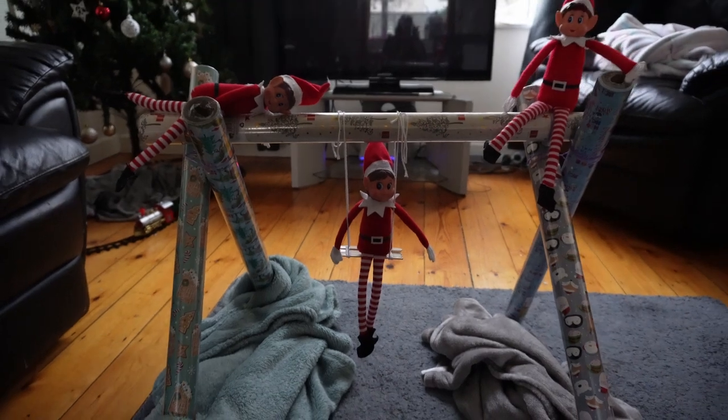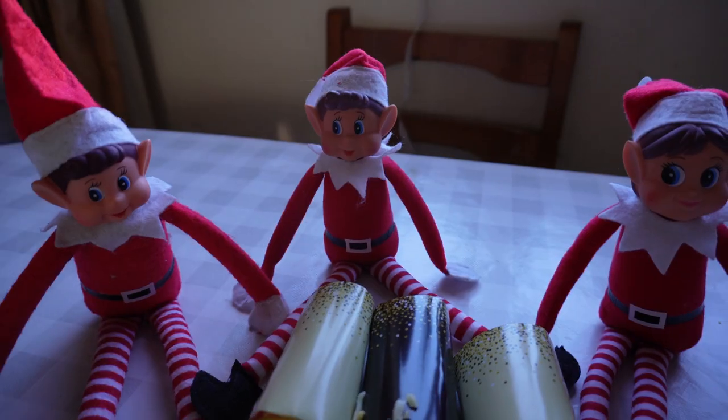Somehow the elves managed to find the wrapping paper and make a swing out of it.